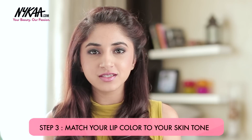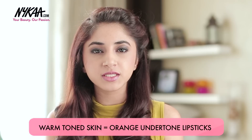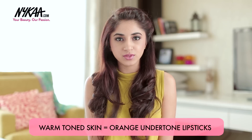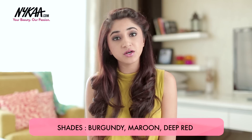Step 3 is about matching your lip colour to your skin tone. If you are warm skin toned, then you would need a lipstick with more orange undertones to it, since your skin has yellow undertones. A shade like a burgundy, a maroon, or a deep red would work perfectly for you. I have 5 lipstick options for all you people with warm undertones today.